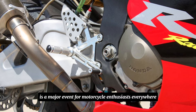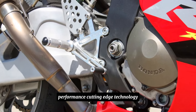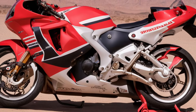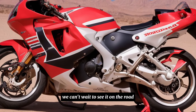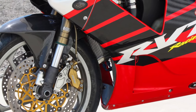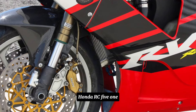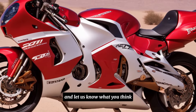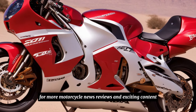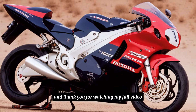The return of the Honda RC51 is a major event for motorcycle enthusiasts everywhere. It's a bike that promises to deliver incredible performance, cutting-edge technology, and a truly unique riding experience. We can't wait to see it on the road, and we'll definitely be bringing you a full riding review as soon as we get the chance. If you're interested, leave a comment below and let us know what you think. Don't forget to like and subscribe to Infinity Motors and Cars for more motorcycle news, reviews, and exciting content. Thank you for watching!